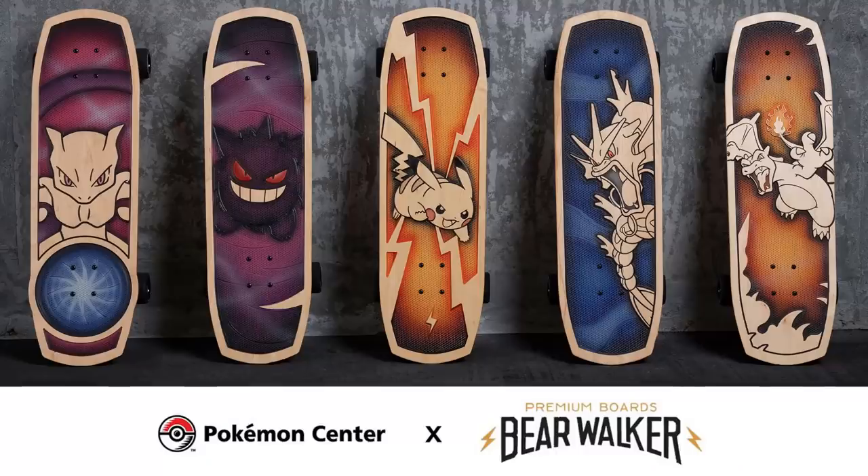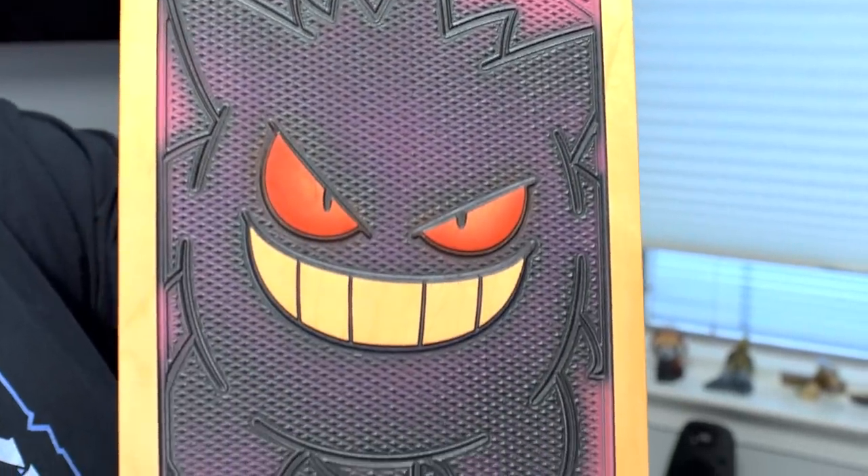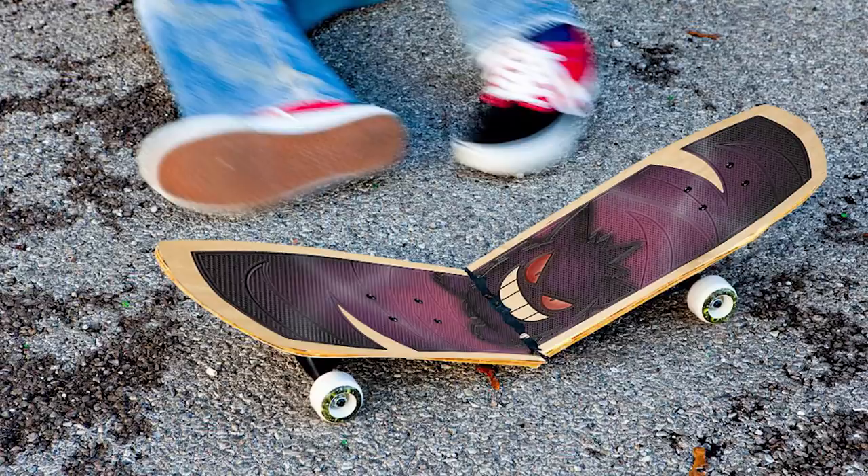This one was produced for the Pokemon Center by Bear Walker. They make custom longboards that are really nice wall pieces, and they're also functional skateboards. This Gengar one was part of the first series of Kanto Pokemon and they only made 150 of each — so that's one of 150. And no, I have not tried riding it because I don't want to break it in 50 pieces.